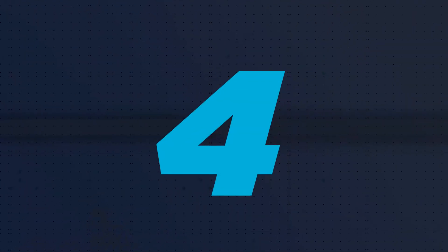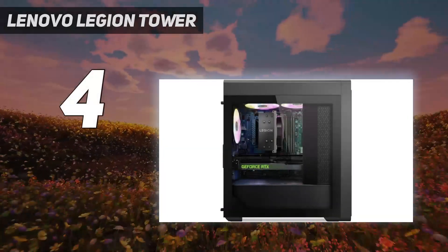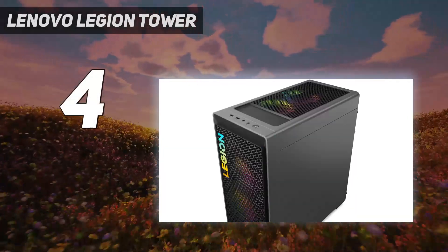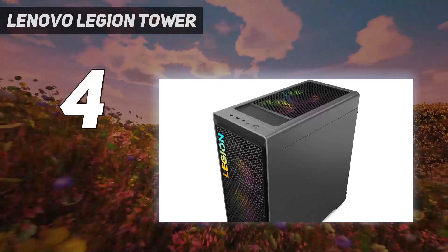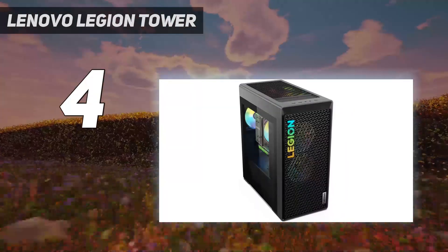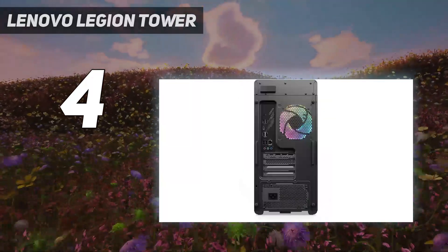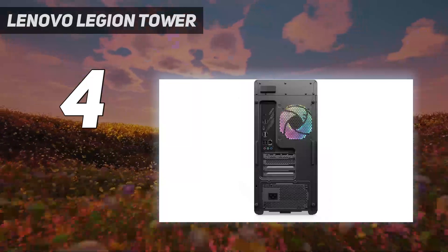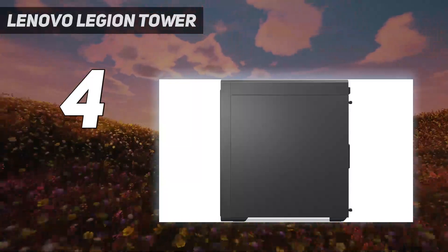Coming in at number 4: the Lenovo Legion Tower 5i. This is a gaming PC that fits well as both a dedicated gaming machine and a work machine in the office. It features excellent 1080p performance — even Cyberpunk 2077 managed 77 frames per second on Ultra settings during our benchmark testing.